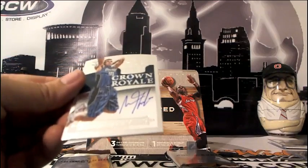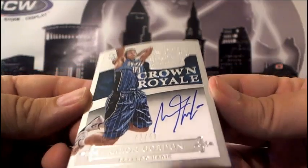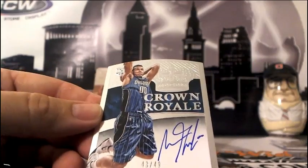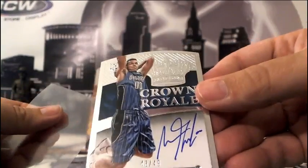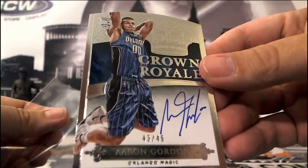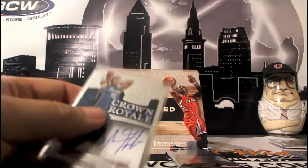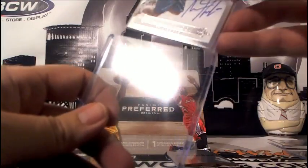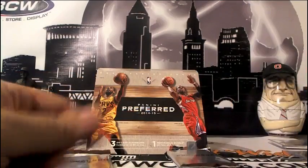Next up, rookie auto Crown Royal for the Orlando Magic — Aaron Gordon, numbered 43 of 49. Very nice thick card for the Orlando Magic. Orlando is card rev again with another hit — Aaron Gordon Crown Royal. I think Aaron Gordon is in every Panini product by rule. Every break of Select we did, he was in — auto Aaron Gordon just about every break.